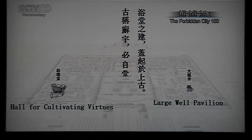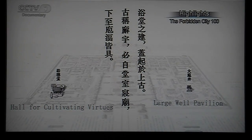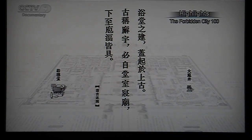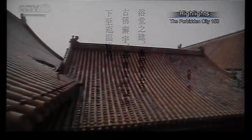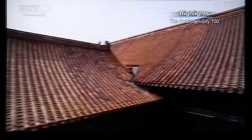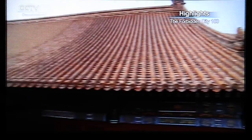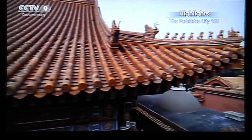Experts hypothesized that the designers received inspiration from the heavens. The phrase 'bathing in virtues' came from the ancient Book of Rites.